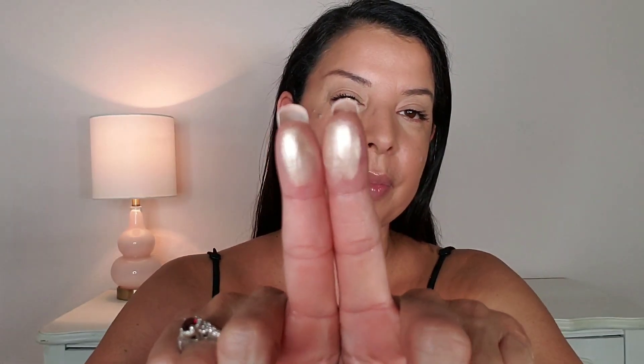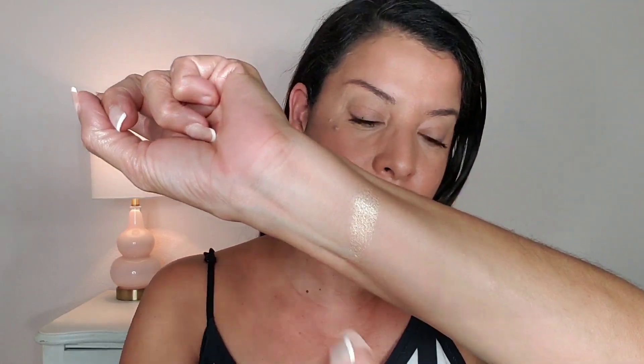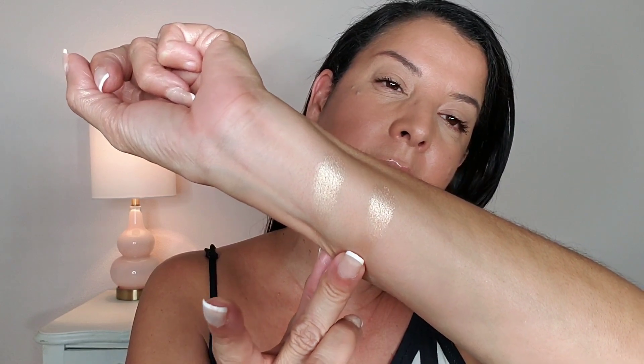I'm going to swatch the Jouer and the Anastasia Beverly Hills and show you the difference. So this is Jouer right here and then Anastasia Beverly Hills. They're both super creamy and super buttery. I think this one is a little bit more velvety than the other one.